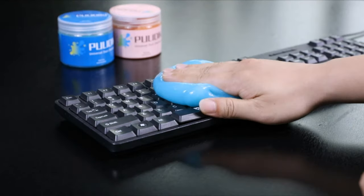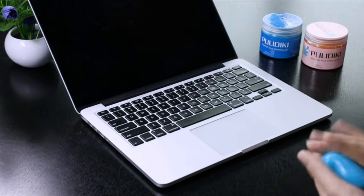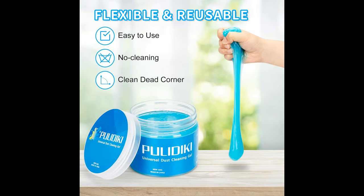Key features. Automotive Dust Cleaner: the Pulidiki Car Cleaning Gel is designed to effectively lift and trap dust, crumbs, pet hair, and other small particles from various surfaces in your car.